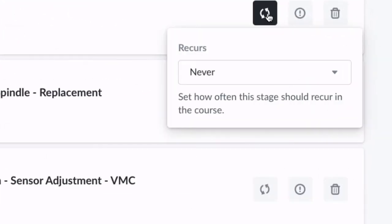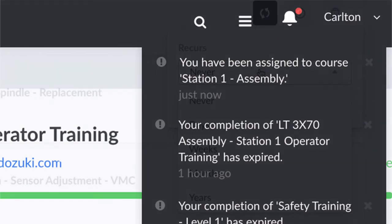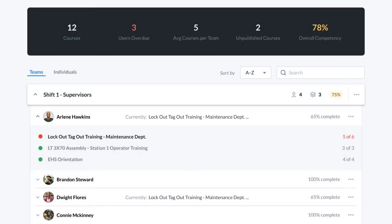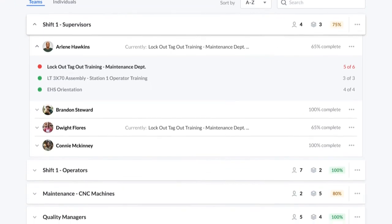Automatic assignment can trigger retraining as procedures are updated, after time lapses, or when roles change, making sure employees are always trained to current standards. Get instant visibility into who is trained, eliminating the need for frustrating training matrices.